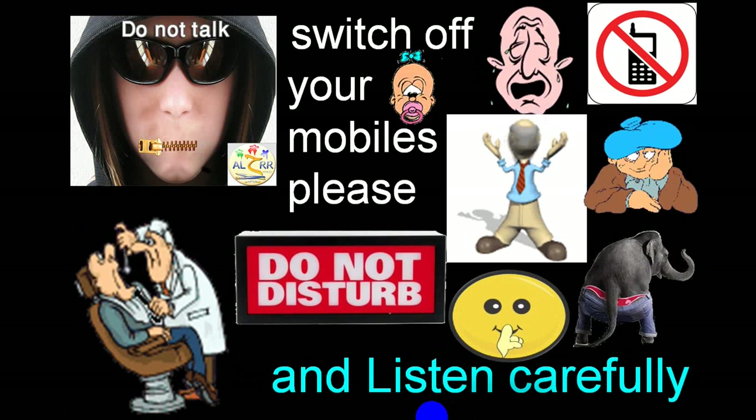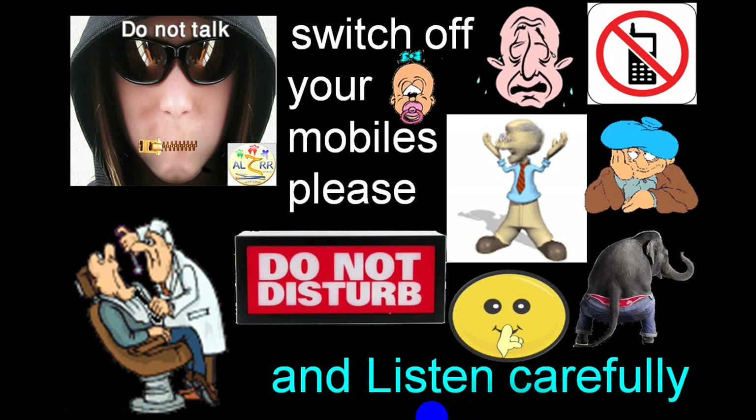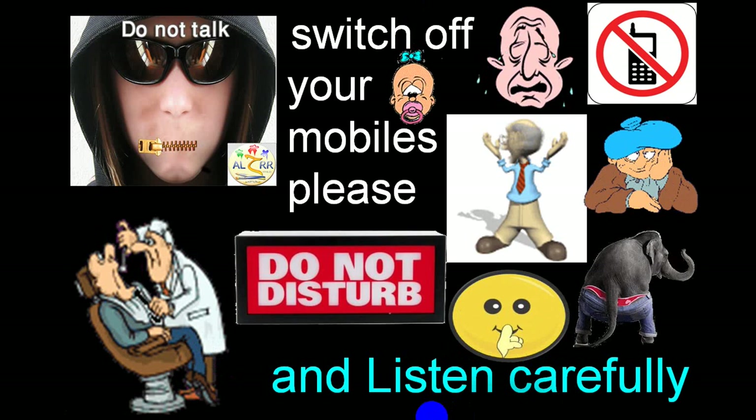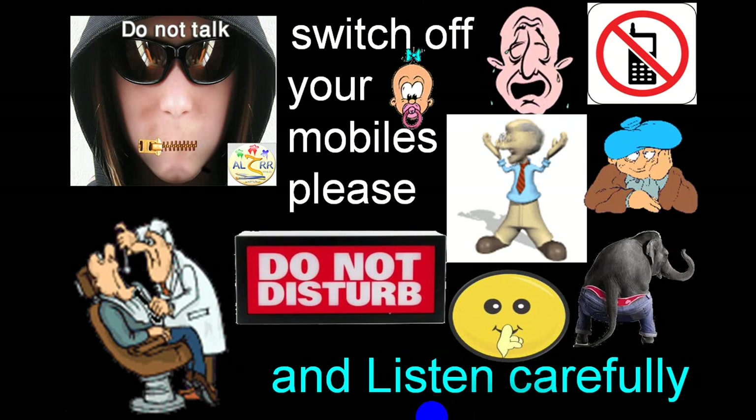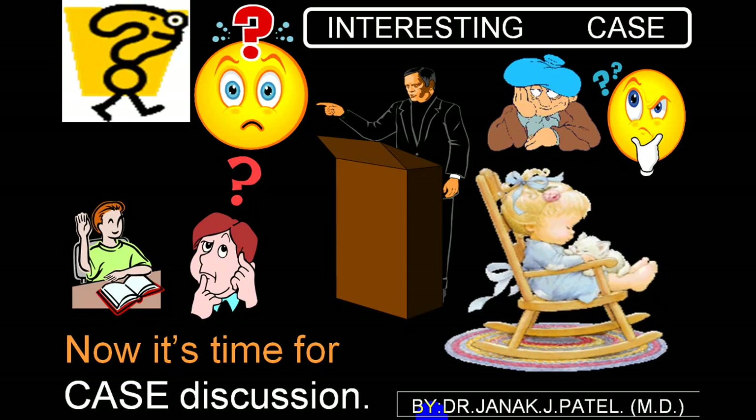Good morning, I'm Dr. Janet Patel. Today I'll be showing you one very interesting case which you may see in your everyday practice.